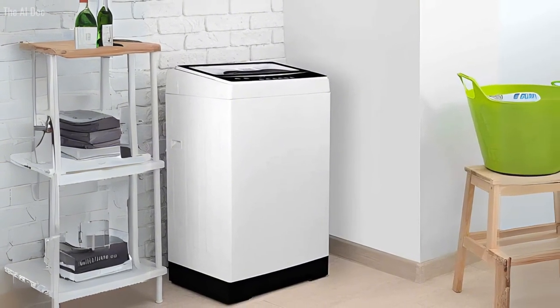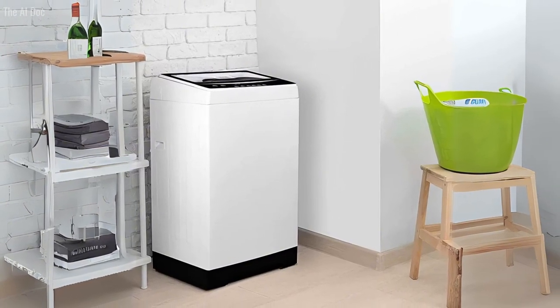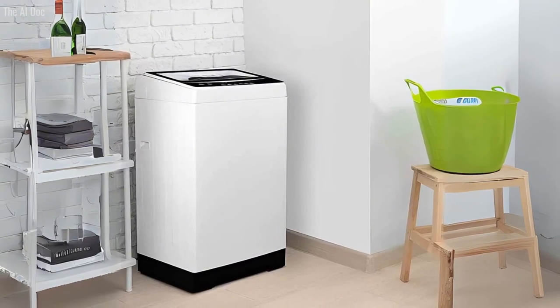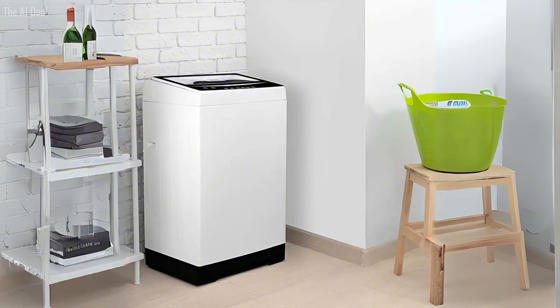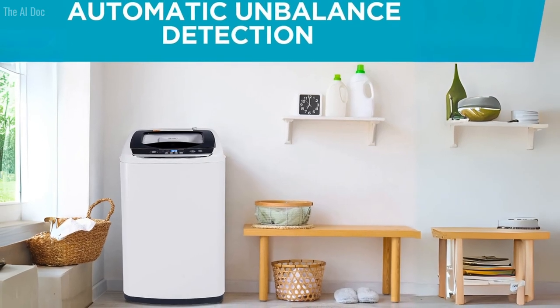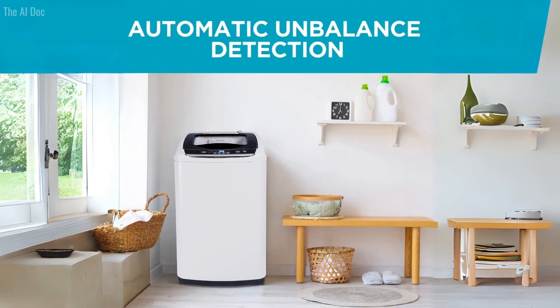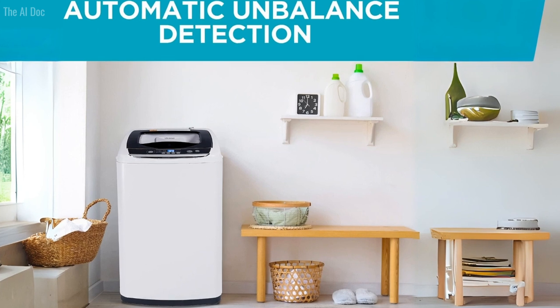Whether you're moving into a small apartment, setting up an outdoor laundry station, or simply need the flexibility of a portable washing machine, the Black+Decker small portable washer has got you covered. It's a revolution in laundry, designed with your convenience and mobility in mind. If you want to view detailed product information, please click on the link inside the video description section.